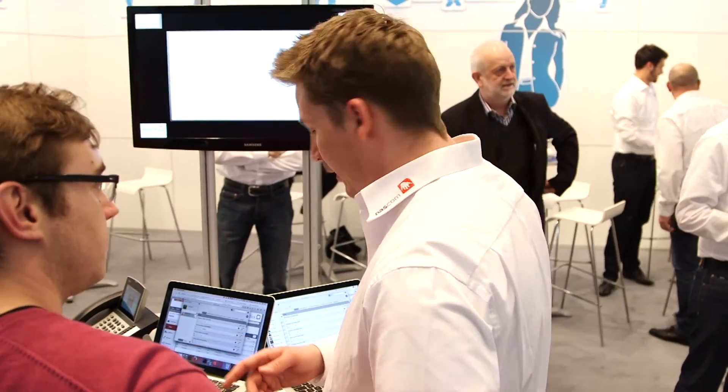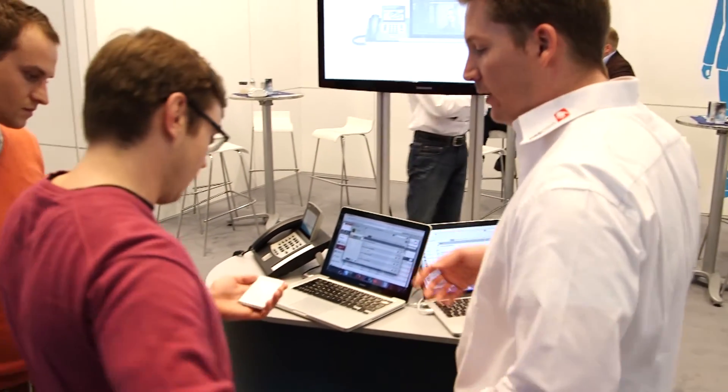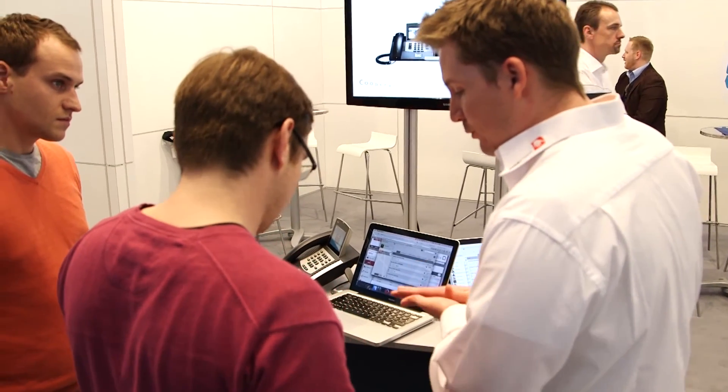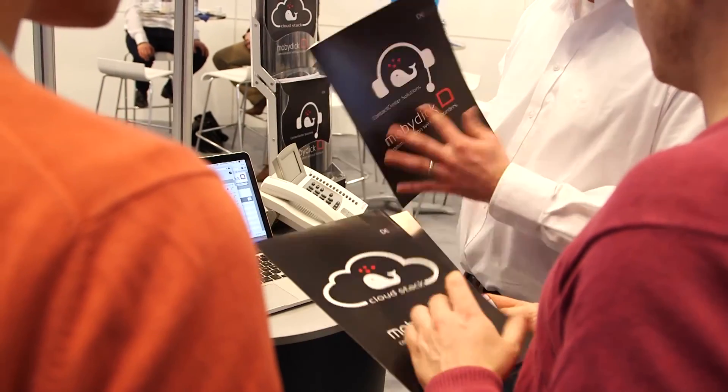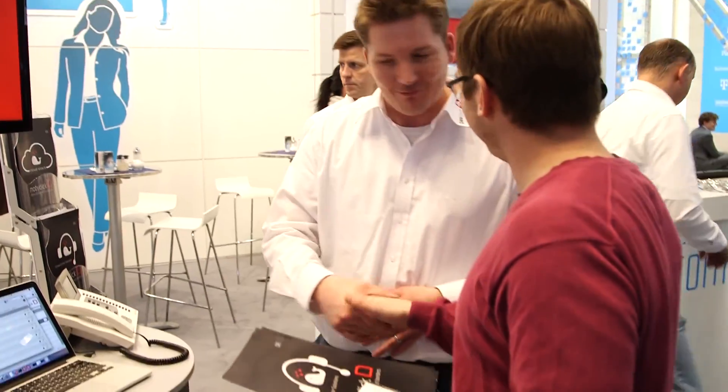The MobyDick partner program is a growing program. We started looking for partners internationally when I joined the company back in 2013, and we restructured our entire program last year. Since then, we've grown into 12 new territories and we're constantly expanding. We recently added a partner in Canada, and we're actively looking for distribution and reseller partners across Europe, North America, and internationally wherever they may be.